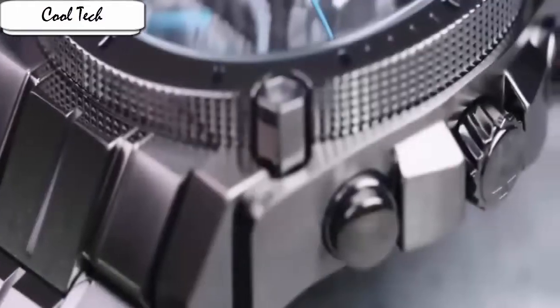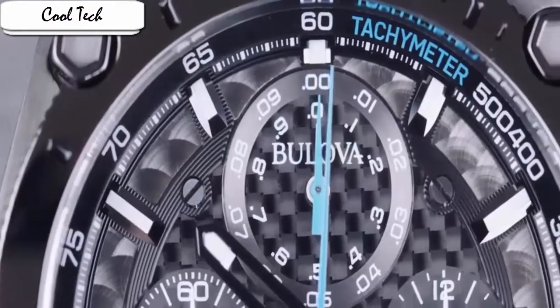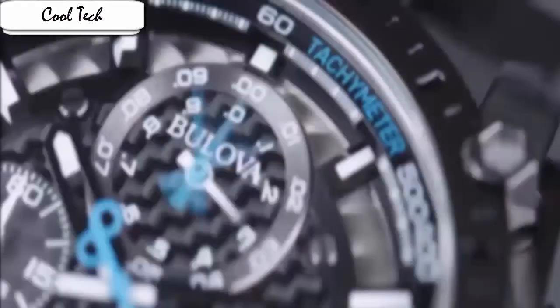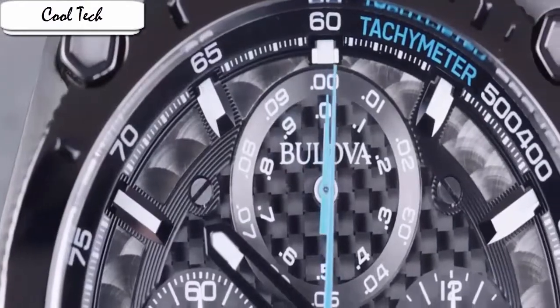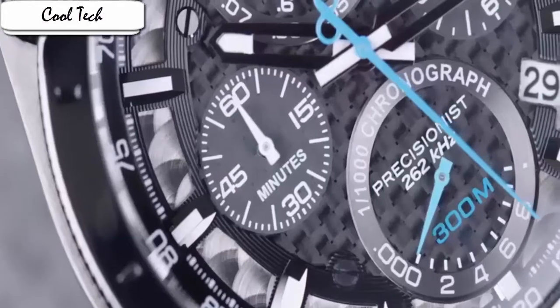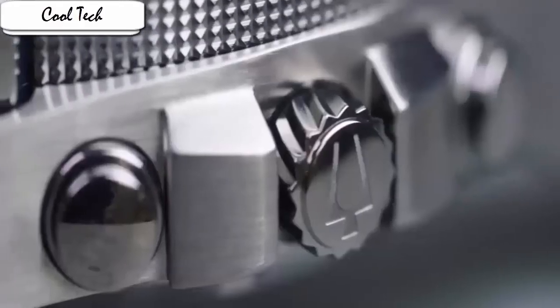Item shape: round. Dial window material type: manual. Display type: analog. Clasp: fold-over clasp with double push-button safety. Case material: stainless steel. Case diameter: 17.9 mm. Case thickness: 47 mm. Band material: stainless steel. Band length: men's standard. Band width: 24 mm. Band color: gray. Dial color: black. Bezel material: stainless steel. Bezel function: stationary.